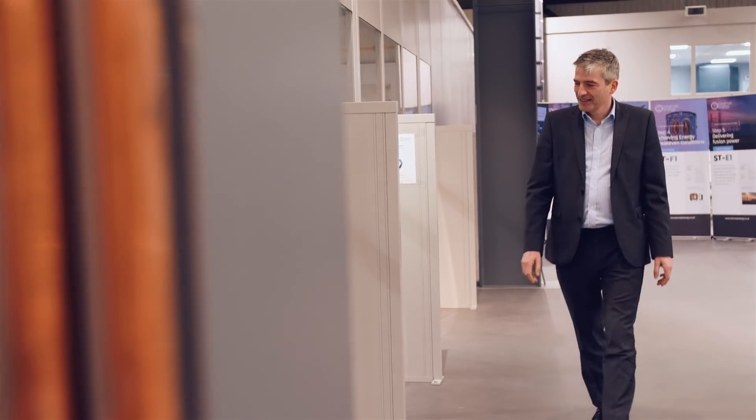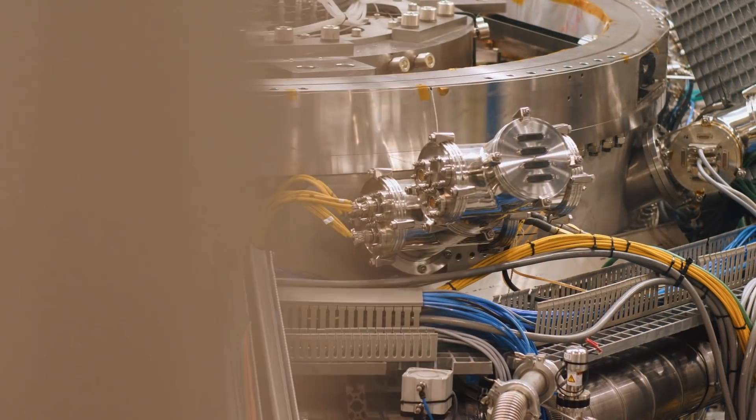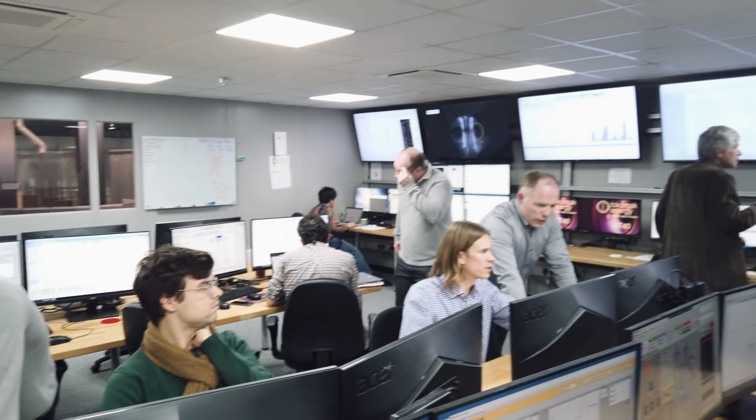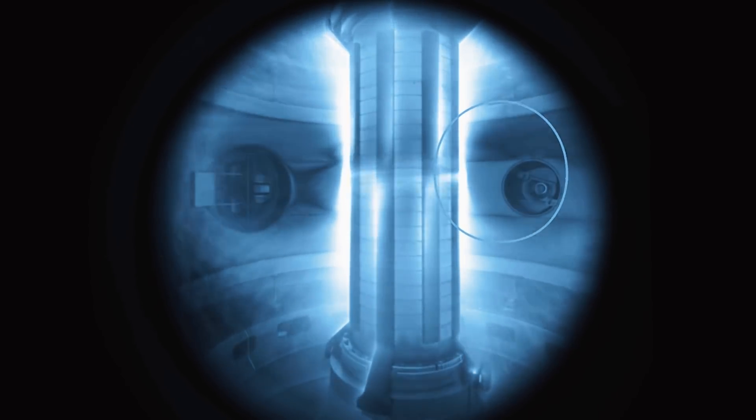I'm Jonathan Carling, CEO for Tokamak Energy. 2019's been a great year. We've upgraded ST40 and run it at higher temperatures, longer plasma duration and much better plasma confinement than we did last year.